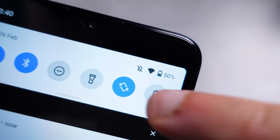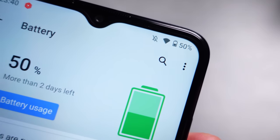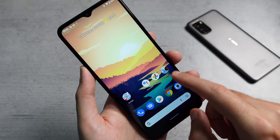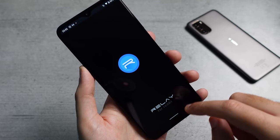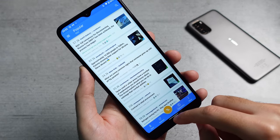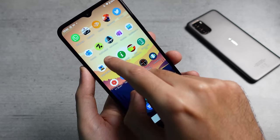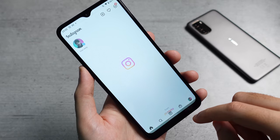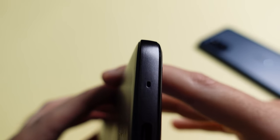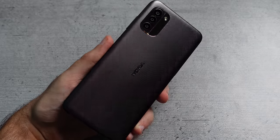A major selling point for the G11 and G21 is the battery life. They both come with a big 5050mAh capacity and promise up to three days of usage on a single charge. This is definitely optimistic, but further testing is required. Perhaps the new Super Battery Saver mode will help a bit, but I do expect two days of usage comfortably out of these phones. The battery charges at up to 18 watts, but the phone ships with a 10-watt charger out of the box, so keep that in mind.